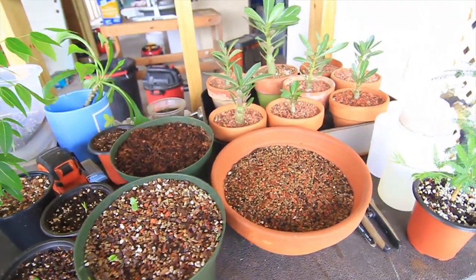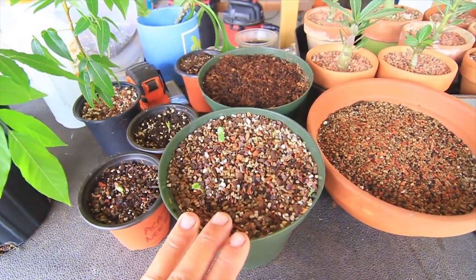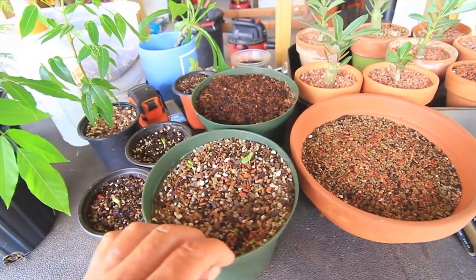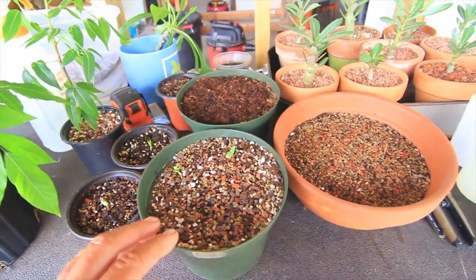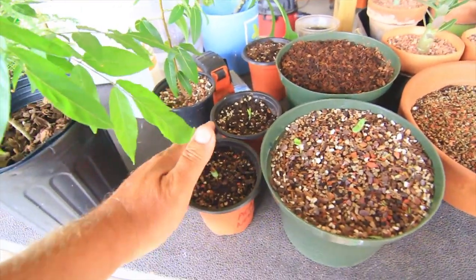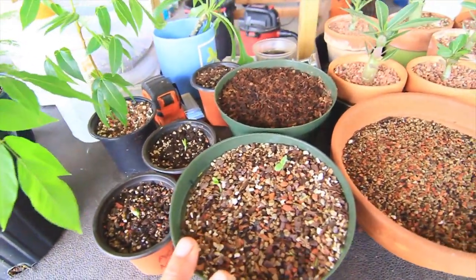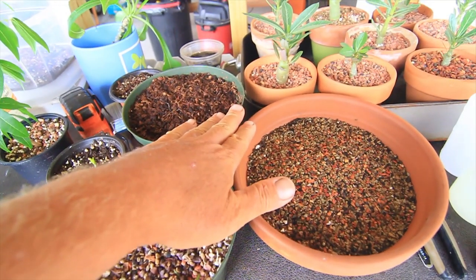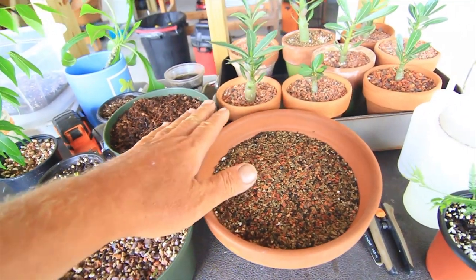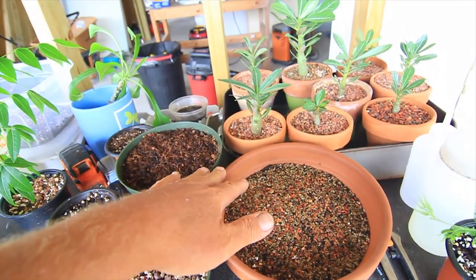I'm gonna start off with these new seeds that I got — they're umbrella thorn acacia. These things germinate super easy; there's four in here and three of them already germinated in a couple days. I'm experimenting with a couple in different kinds of soil. I'm really excited about these. And in these two pots I have Cape oak trees, basically silk cotton trees — I'm totally stoked on seeing these things grow.